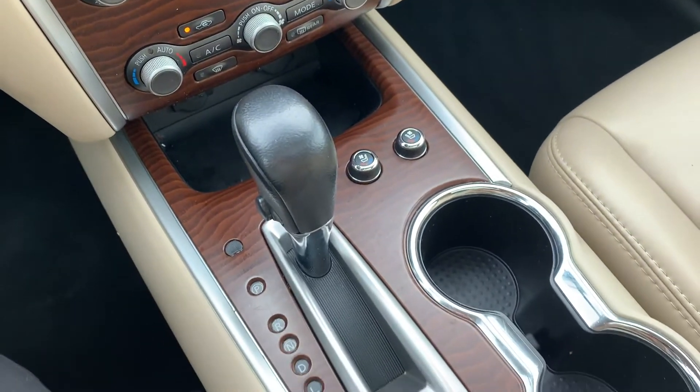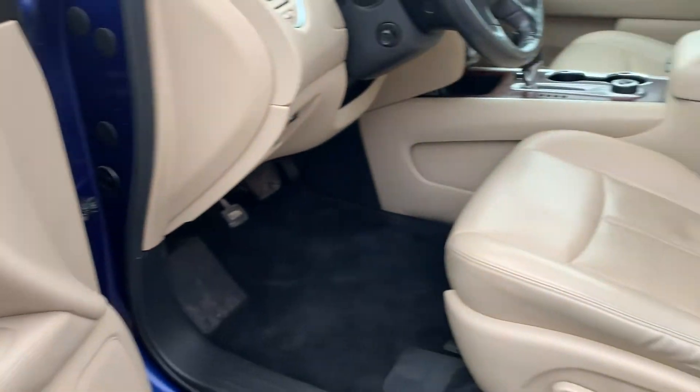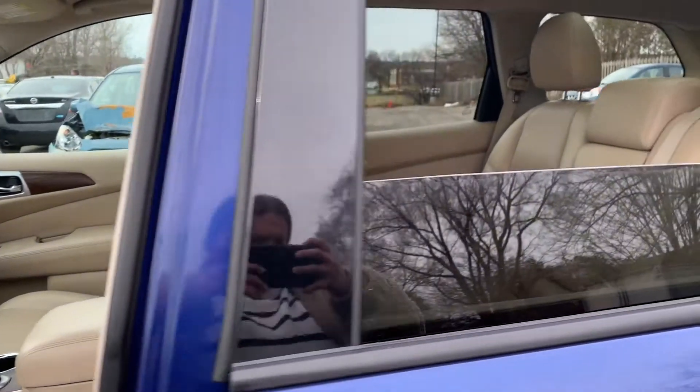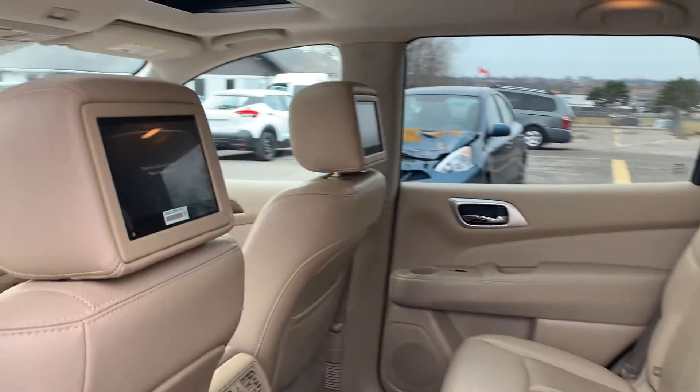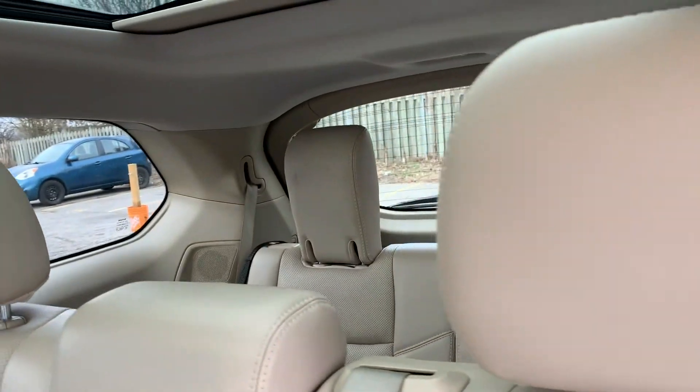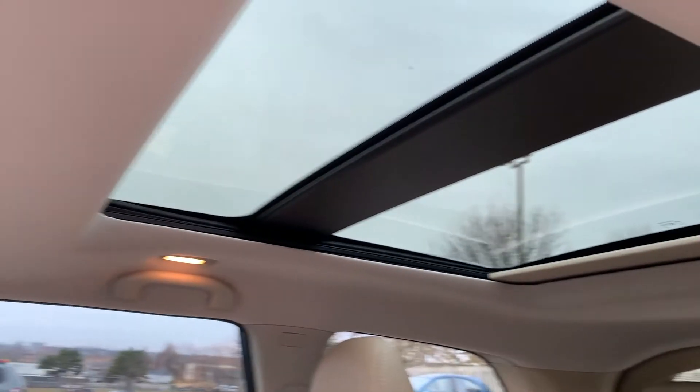Heated and cooling seats for both the driver and the passenger. There is memory seat functions for two different drivers, powered seating, and lumbar support. There is room for up to seven passengers with rear DVD players, and a sunroof in the front and back seats.